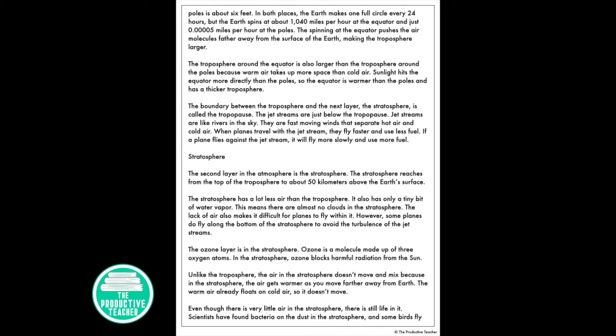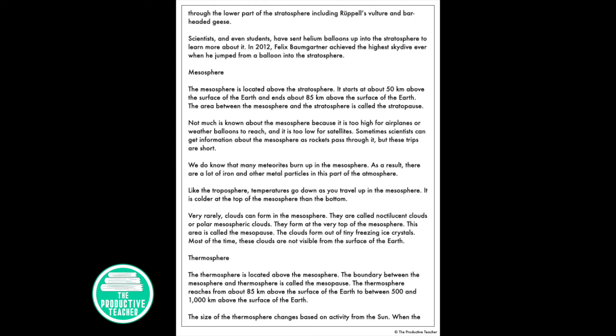Even though there's very little air in the stratosphere, there's still life in it. Scientists have found bacteria on the dust in the stratosphere, and some birds fly through the lower part of the stratosphere, including the Rüppell's vulture and bar-headed geese. Scientists, and even students, have sent helium balloons up into the stratosphere to learn more about it. In 2012, Felix Baumgartner achieved the highest skydive ever when he jumped from a balloon into the stratosphere.